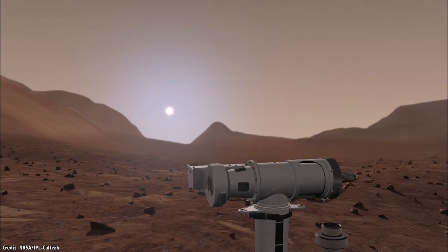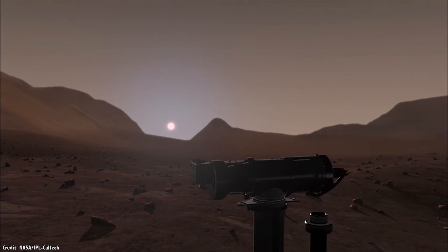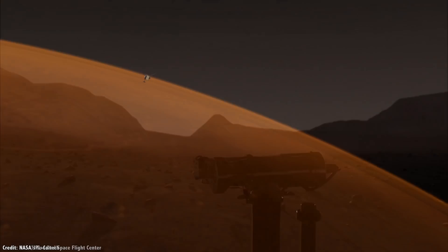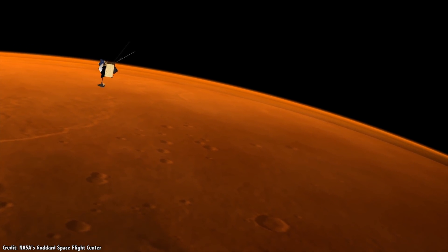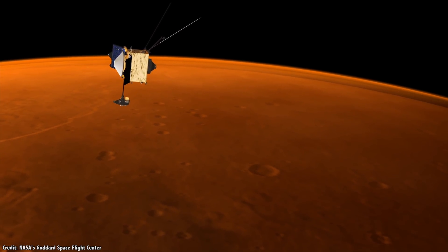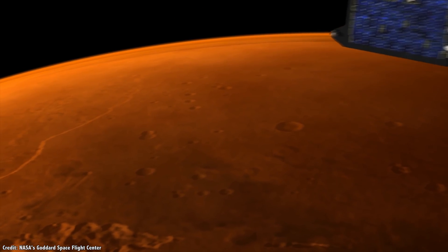Eventually, its batteries will run out, it won't be able to keep itself warm enough on the bitterly cold Martian night, and the rover will be lost for good. Solar panels like this are equipped on many spacecraft throughout the inner Solar System, where enough radiation from the Sun can be captured and used to power instruments, heaters, and even ion engines.